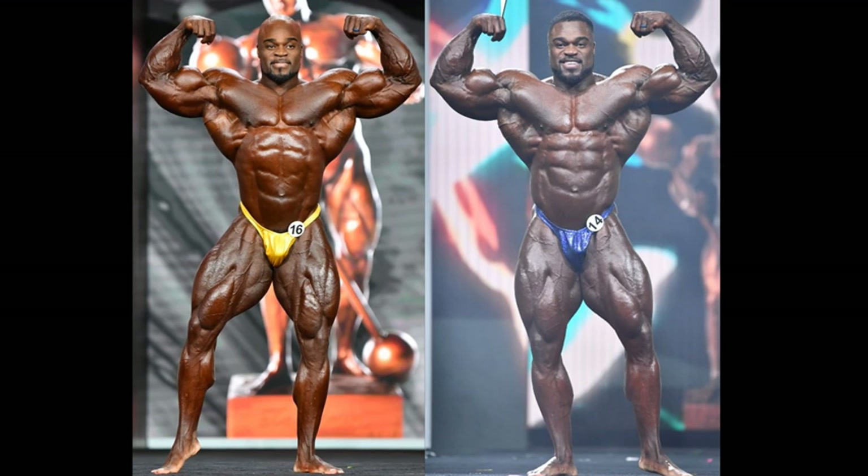First thing I notice is the midsection — he looks way fuller this year. Now in certain shots, that's definitely going to help him, because he did look bigger. But in a shot like this, beginning with a front double bicep, you can't judge a bodybuilding competition on one shot. I would wager to say that midsection from last year looks like he's 10, 15 pounds lighter.